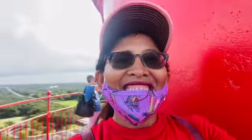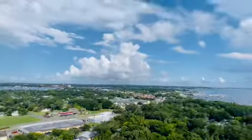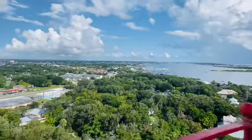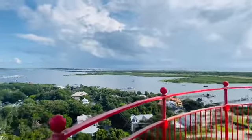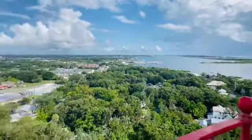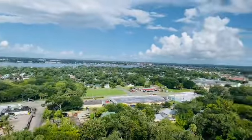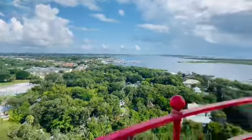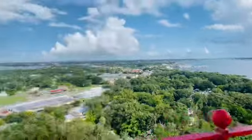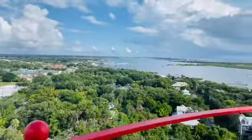Let me show you the whole city of Saint Augustine. Look at all the trees! Here's the ocean over here. Someone thought it was the Gulf of Mexico, but actually that's the Intracoastal waterway over there.